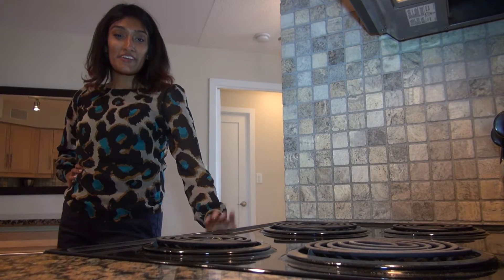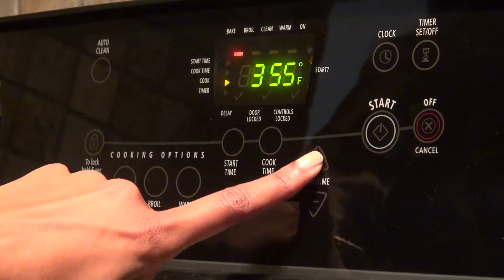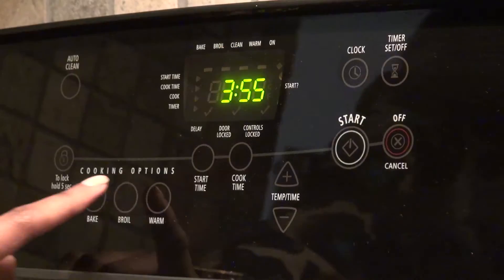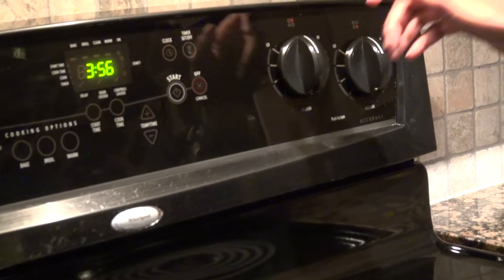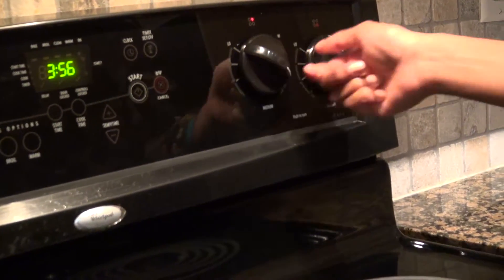You can cook all your favorite meals right here on the stove. To bake, press bake, then press the arrows up or down to your desired temperature, press start, and cancel to clear. To broil, press broil, press arrows up or down to your desired temperature, press start, and cancel to clear. To use the stovetop, the four burners are controlled by four knobs — turn the corresponding knob to the desired temperature.